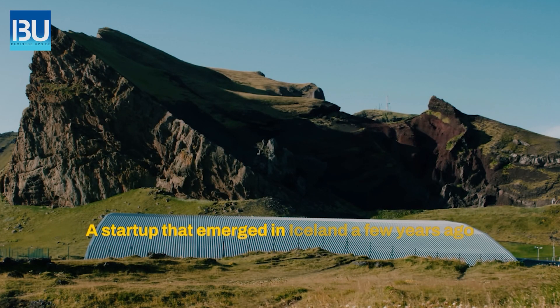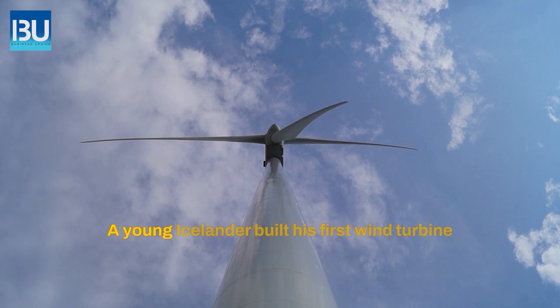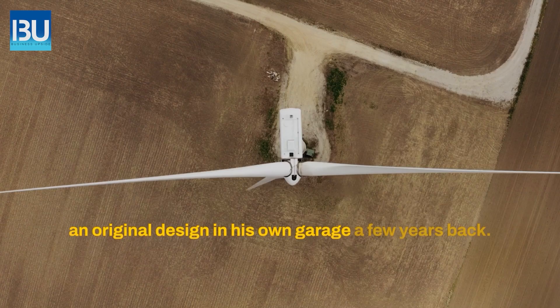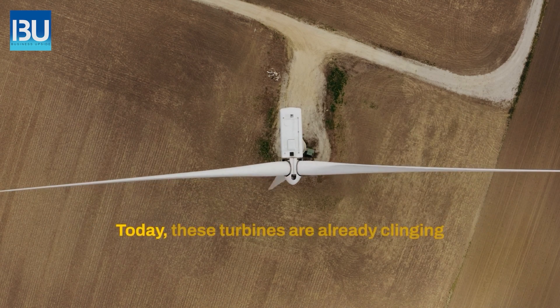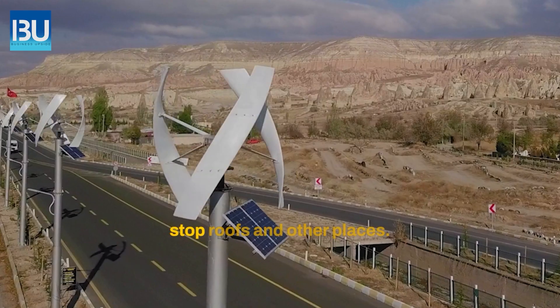A start-up that emerged in Iceland a few years ago suggested a new kind of wind turbine called Icewind. A young Icelander built his first wind turbine — an original design — in his own garage a few years back. Today, these turbines are already clinging to electric poles, emerging on bus stop roofs and other places.